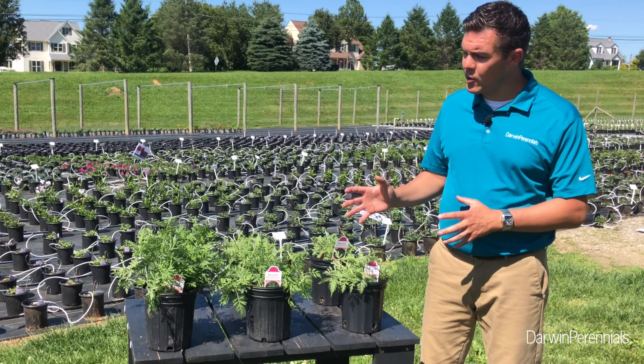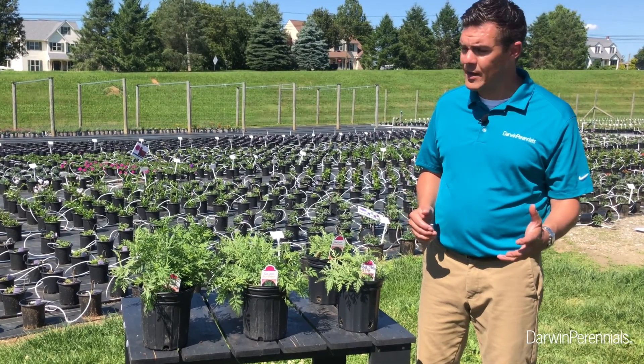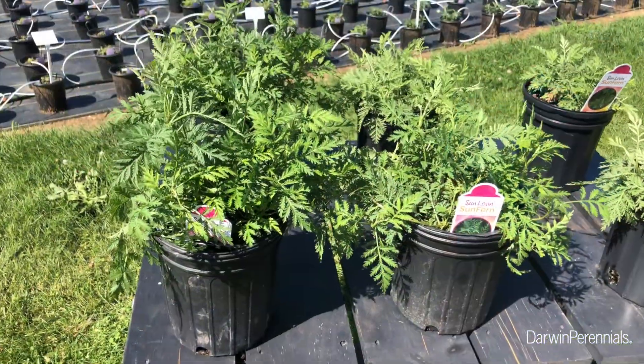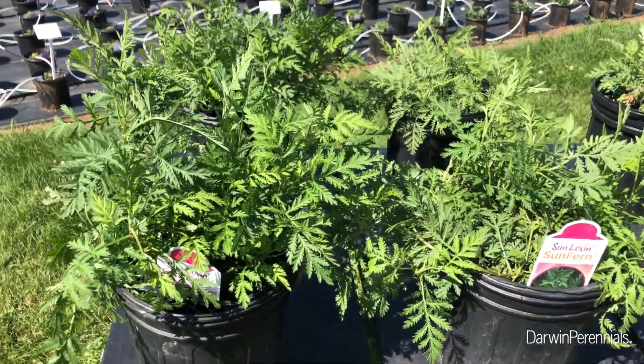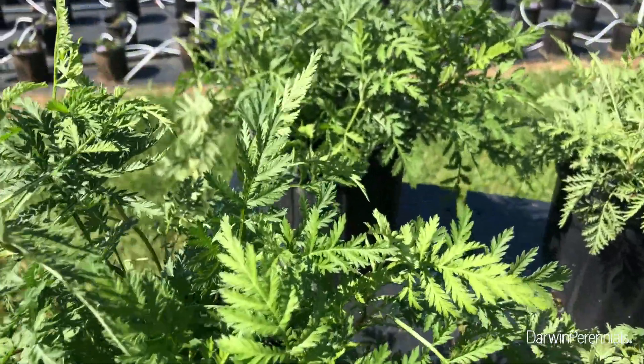Growers are really excited about this Artemisia millennia because there just isn't any work being done with that species. We have selected for this really great fern-like texture, it has a great drought tolerance and zone four hardiness.